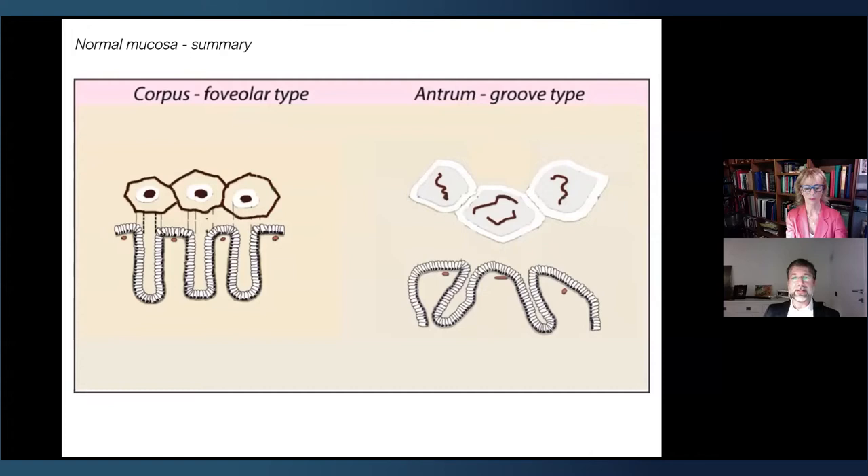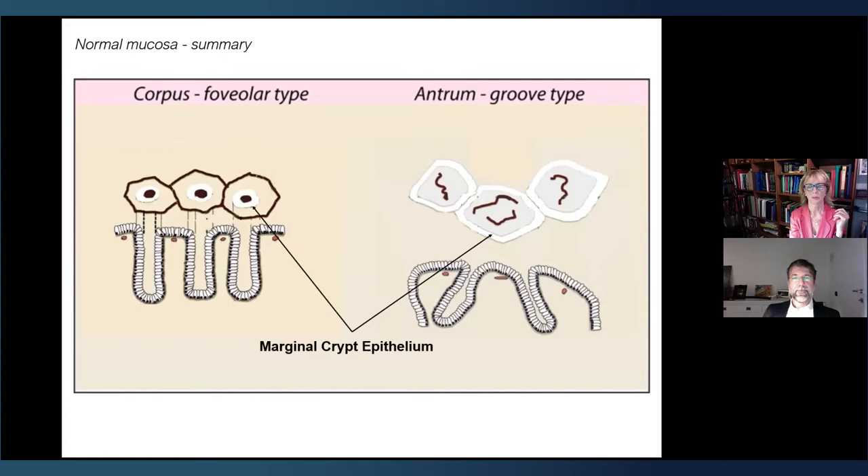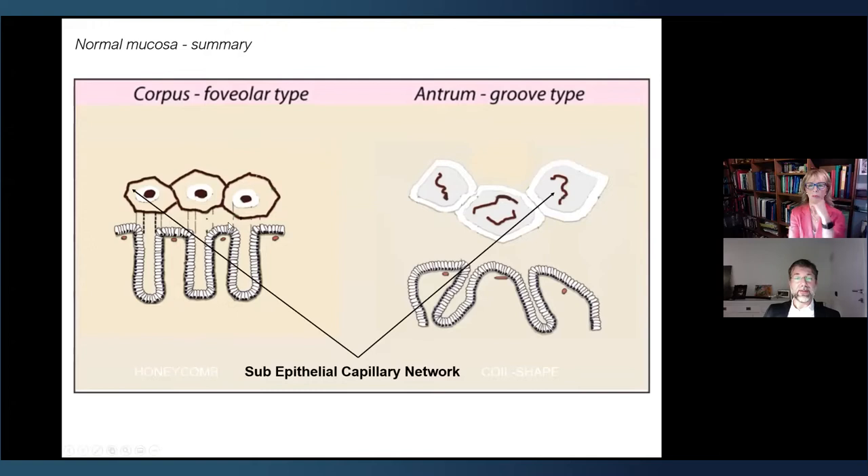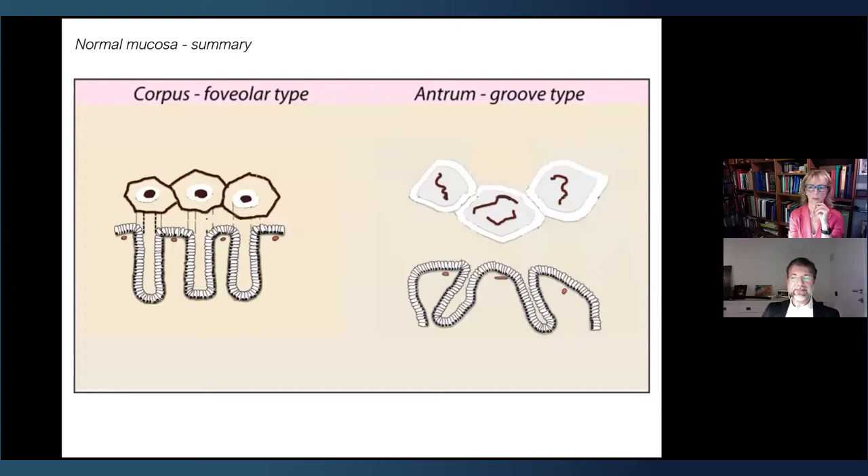As a summary, the main features to recognize during examination are: the crypt opening, which is oval in the body and groove-like in the antrum; the marginal crypt epithelium, which is oval and circular in the body and polygonal in the antrum; and the sub-epithelial capillary network, which is honeycomb-shaped in the body and coil-shaped in the antrum. Every sign different from this pattern can be pathological. It is very important to recognize normal anatomy.